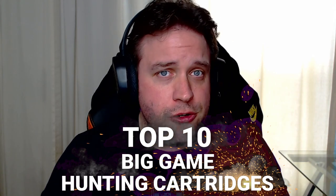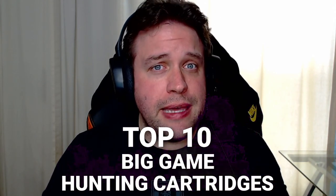There's a lot of talk on the internet about what the best big game hunting cartridge is. Dave and I have our top 10 list that you should consider if you've got some big game in your sights.